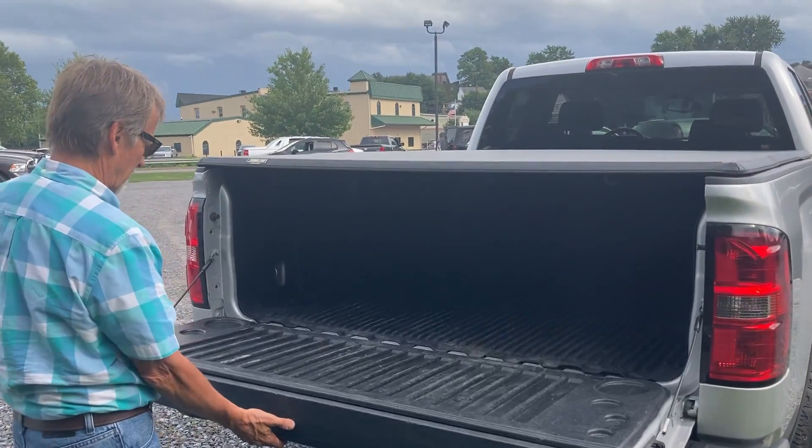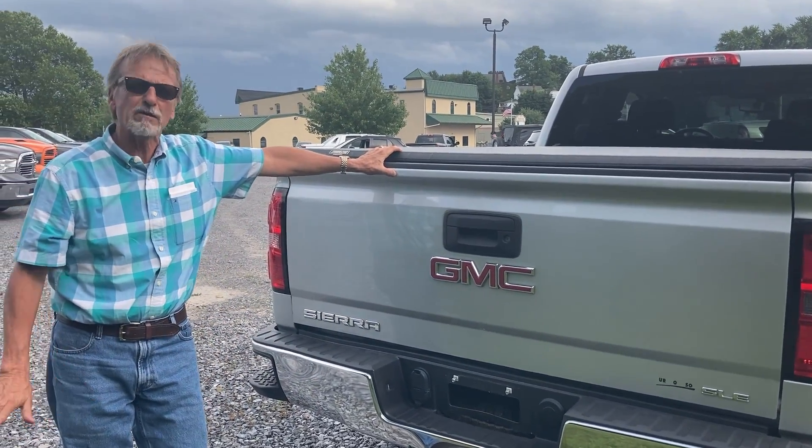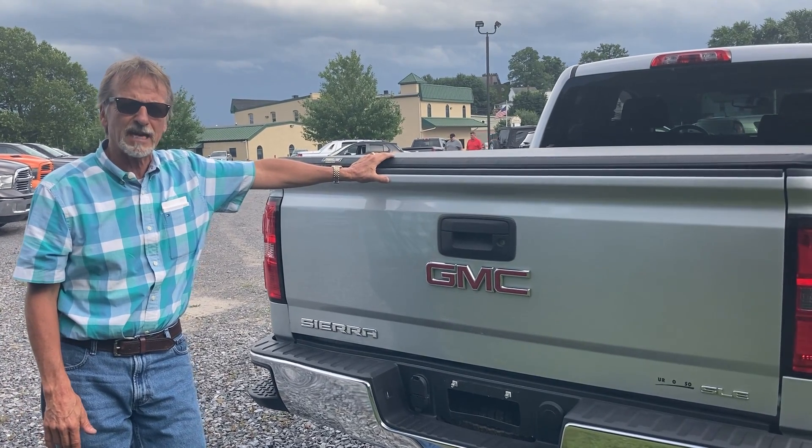Take a look in here — headliner. Super nice truck, sold with a great warranty. It's Kirk Johnson, downtown Du Bois.